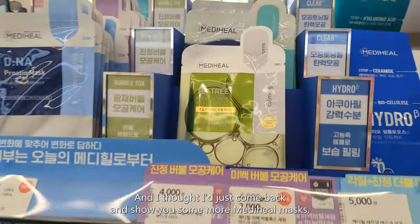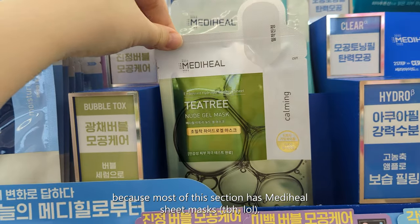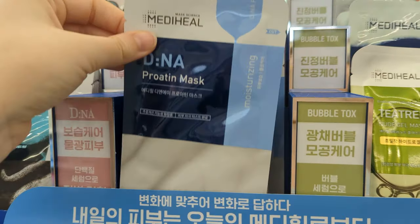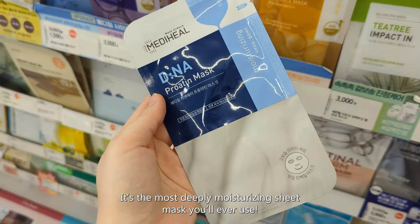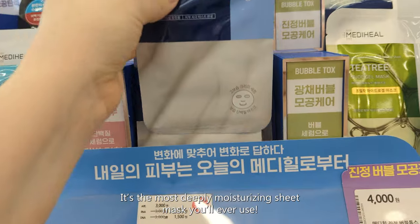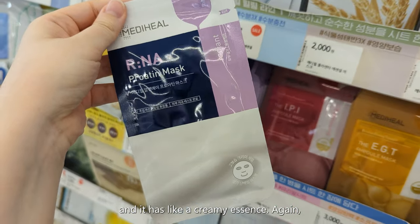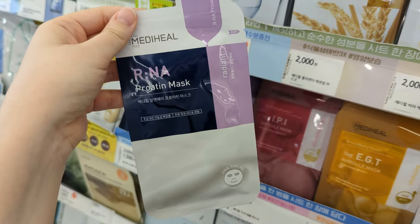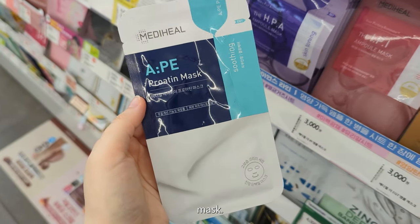I just wanted to come back and show you some more Mediheal masks because most of this section is Mediheal sheet masks. This is my number one sheet mask ever — it is the most deeply moisturizing sheet mask you will ever use. The sheet is comfortable, stays on your face, and it has a creamy essence. These are just some more from the same line as the DNA mask.